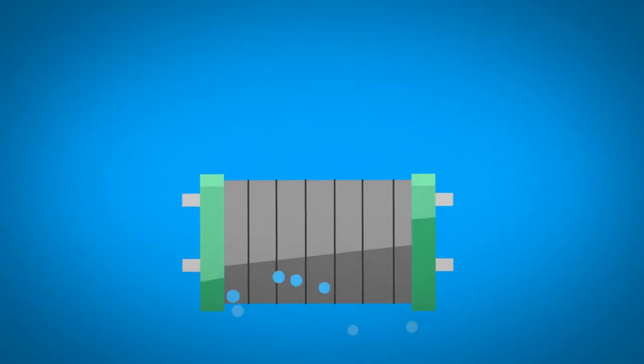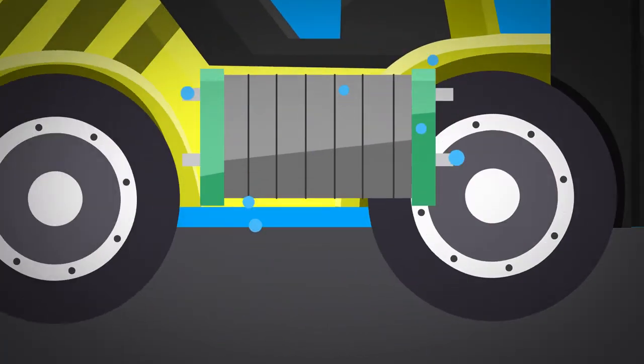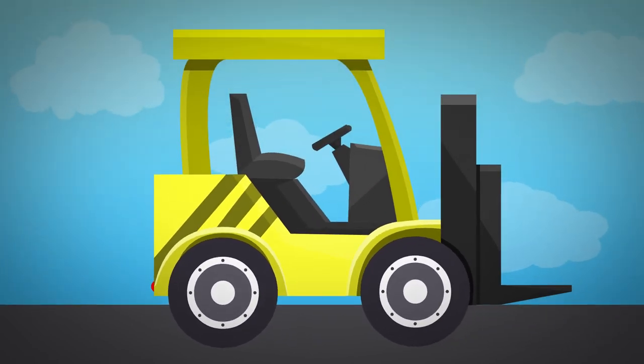Hydrogen fuel cells are valuable alternative energy resources. In a distribution or warehouse setting, these fuel cells are a smart alternative for powering material handling vehicles.